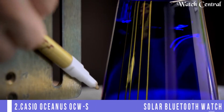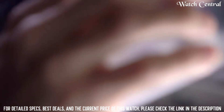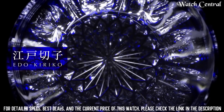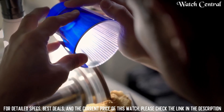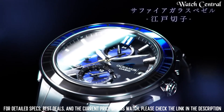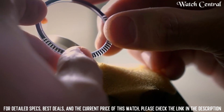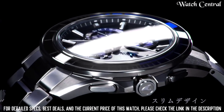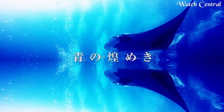Number 2: Casio Oceanus OCW-S4001AGF radio solar Bluetooth watch. Case thickness 11.7 millimeters, case color silver, watch shape round. Features: Bluetooth, date indicator, power reserve indicator, 12-hour dial, day indicator, chronograph. Case diameter 43.3 millimeters, band color silver, dial color black, item weight 3.1 ounces, movement quartz, bezel color silver. Also has features such as world time, alarm, and stopwatch.